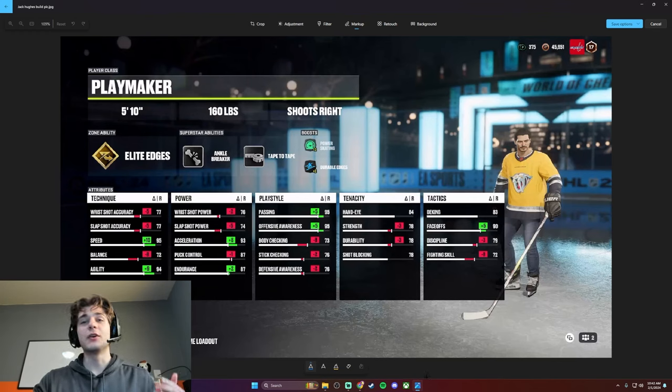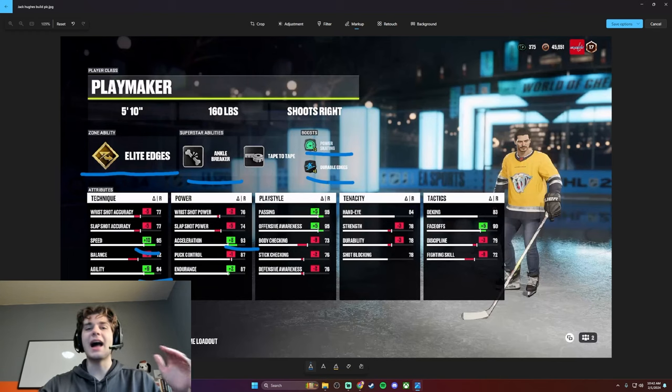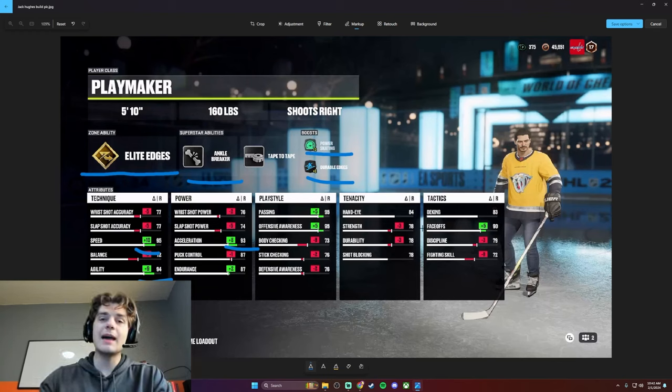You know who the Hughes are. They're all NANG 95, speed 93, Excel 94, agility elite, edges power skating, durable edges. The speed stands out — speed kills in this game. This build is amazing, it's meant to just rock at high speeds. I got ankle breaker, so your dangles, forehand, backhand, all that stuff is going to be going at high voltage at high speeds. Let me tell you, this build slaps.